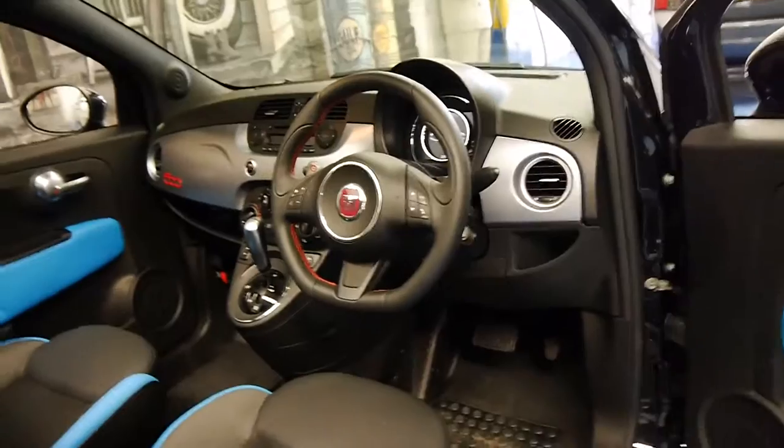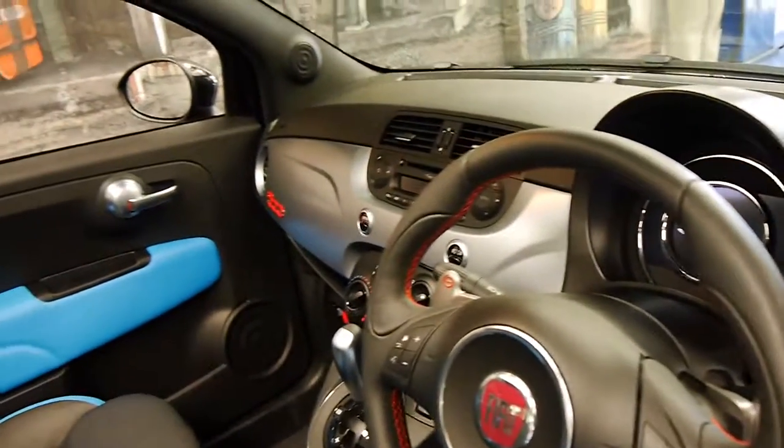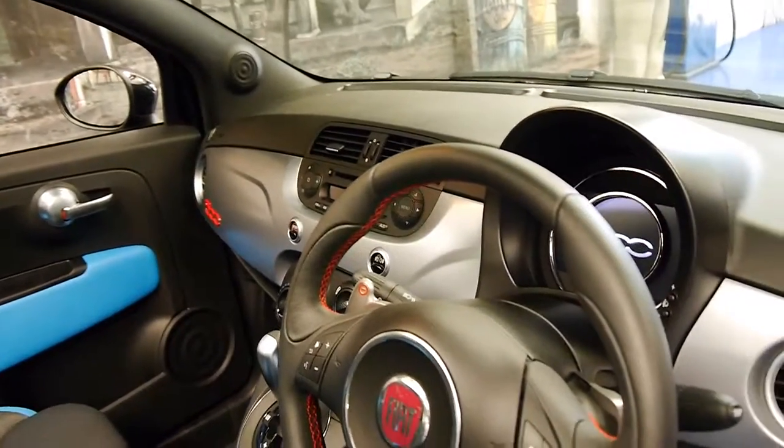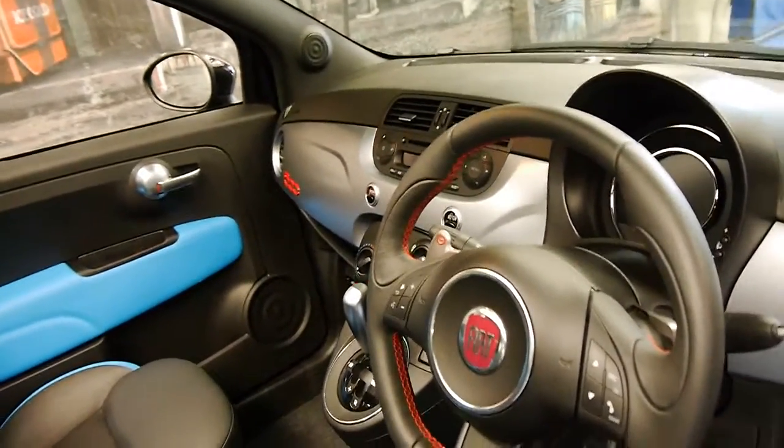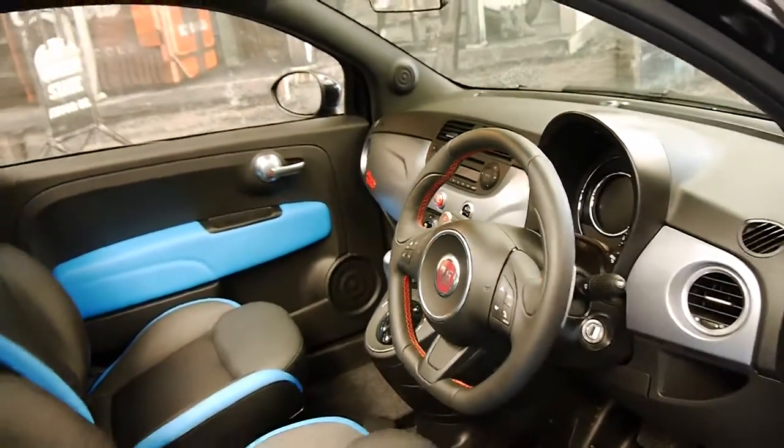It's black in colour with charcoal interior. It comes with all its books and keys. The next service isn't even due until 15,000 kilometres next year.